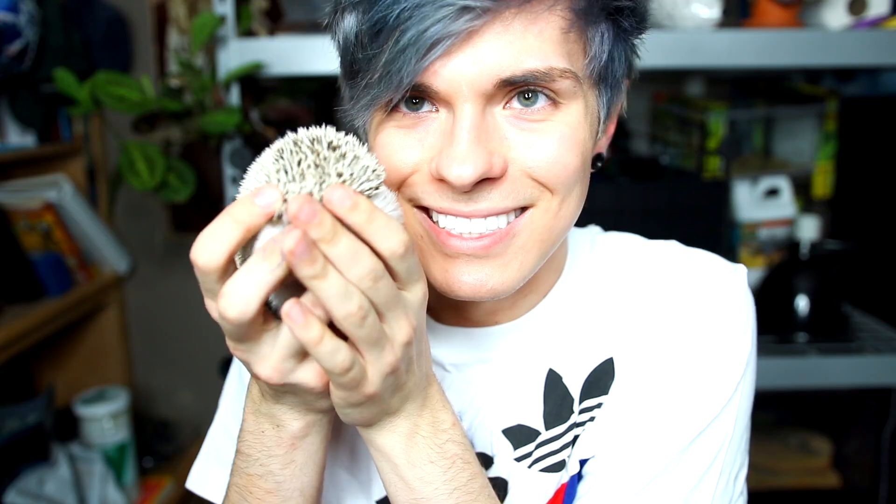And I will see you guys in my next video. Say goodbye, Momo little hedgehog — Momo says goodbye to all of my YouTube friends. And I will see you guys in the next video.